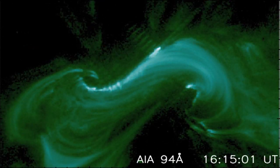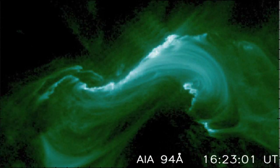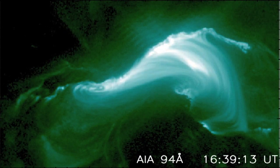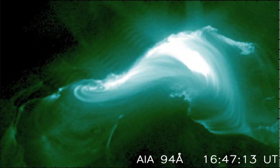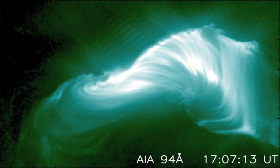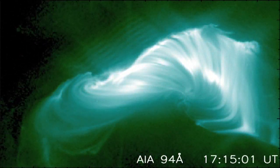This motion is a consequence of the mechanism releasing magnetic energy, which is called magnetic reconnection, and the apparent slipping motion of the magnetic field lines is its characteristic feature. This is the first time these movements and signatures have actually been seen in a solar flare.